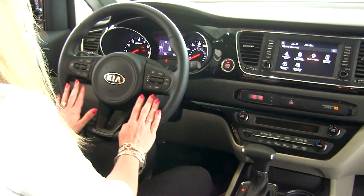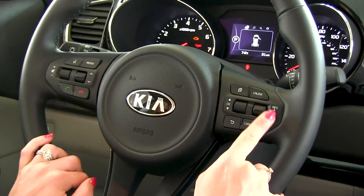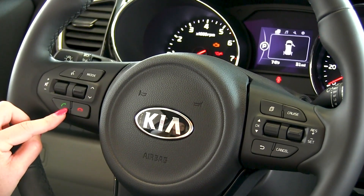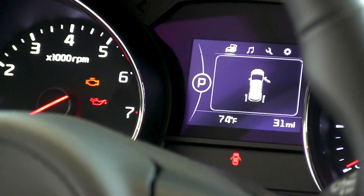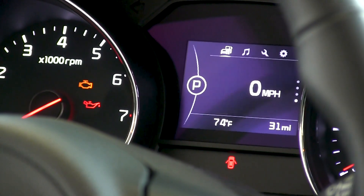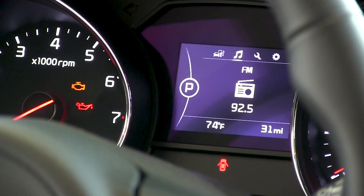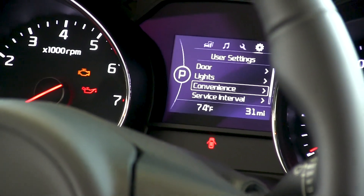Making our way over to the steering wheel, on the right-hand side you do have some of your cruise control buttons. On the left you have your voice commands as well as your phone connectivity buttons. Up front in your driver information center you'll find trip information as well as your digital speedometer, radio buttons, some service pages, and user settings.